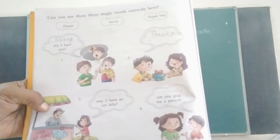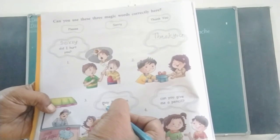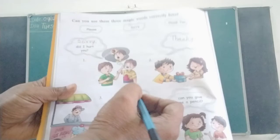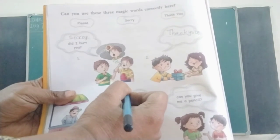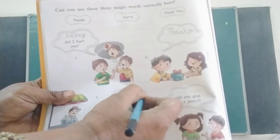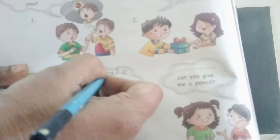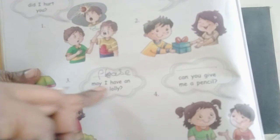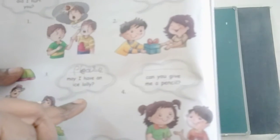Third one: May I have an ice lolly? — Please. P-L-E-A-S-E. Please. May I have an ice lolly? Please.